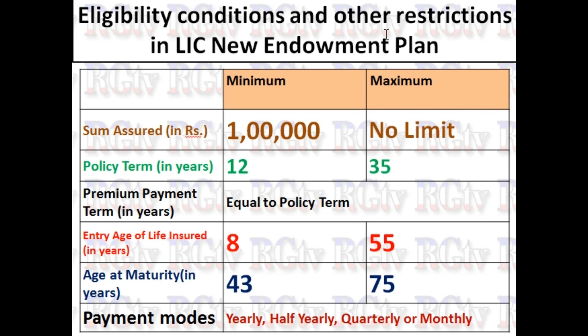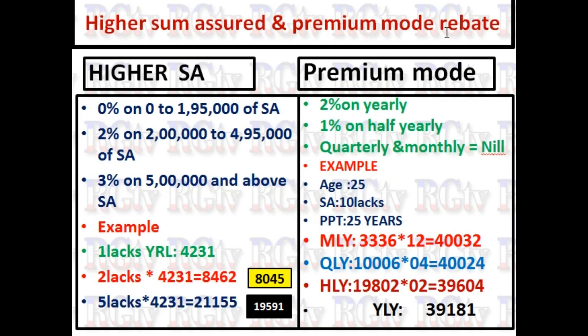Depending on the age of the policyholder, we will be able to purchase this policy. Based on the age, we will select the appropriate premium and premium payment term.